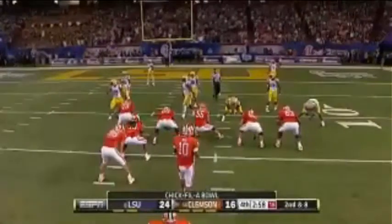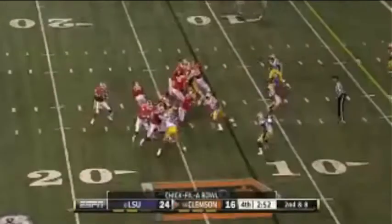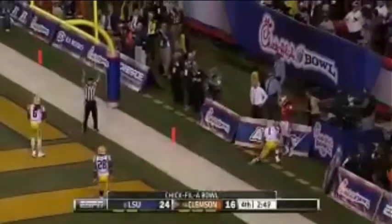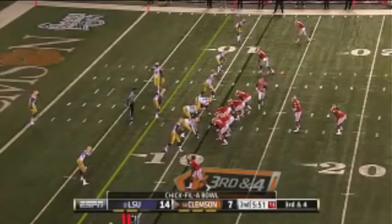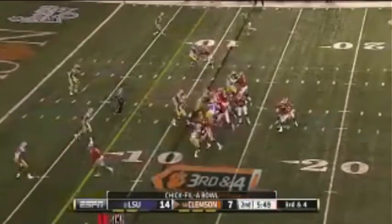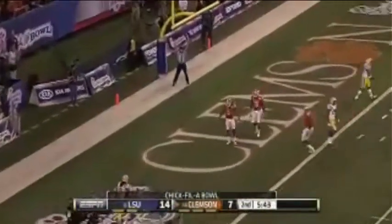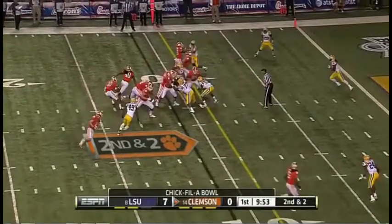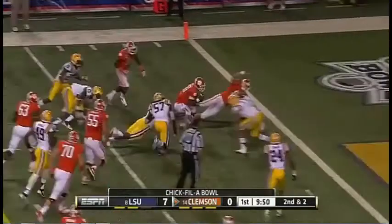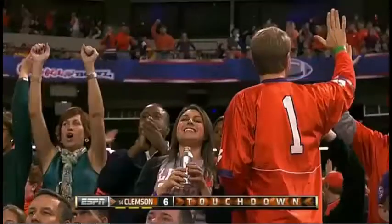Clemson trying for its 11th win. And you're not there yet, but LSU's got to start thinking about time too. Boyd. Touchdown. Boyd. Boyd. Boyd.